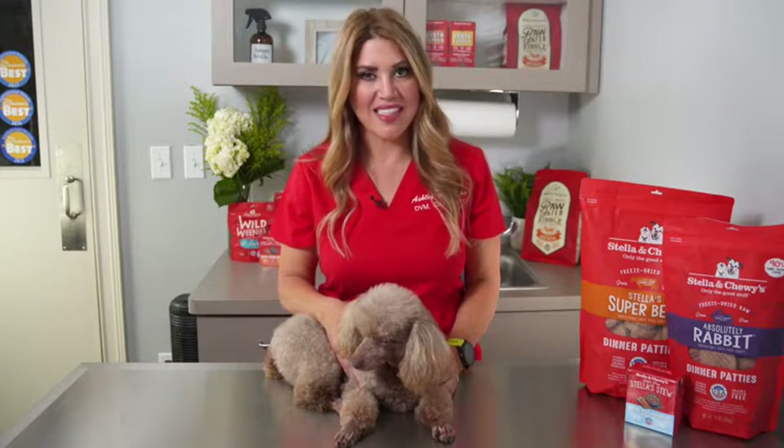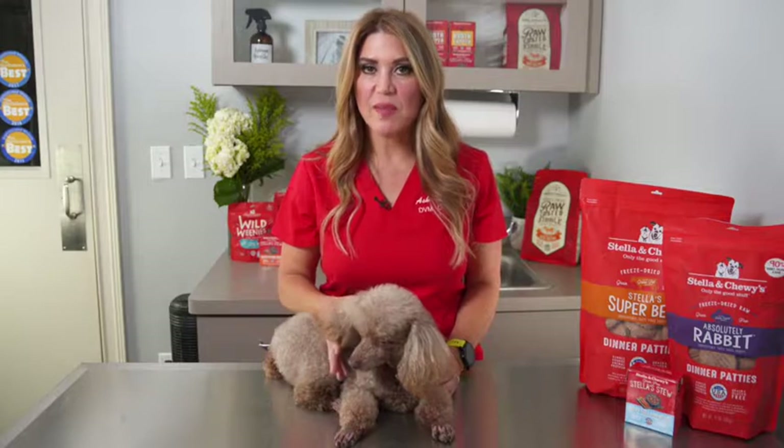Food allergies are caused by your dog's immune system reacting to proteins in the diet. These proteins can be from vegetables, meats, or grains. As you can imagine, figuring out what the culprit is can be extremely difficult.